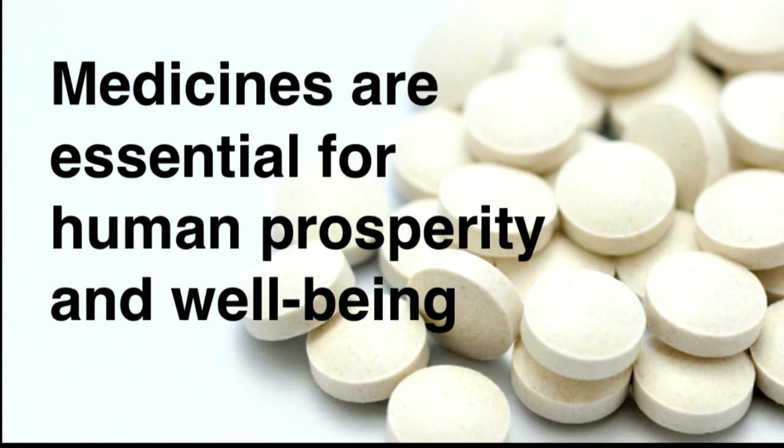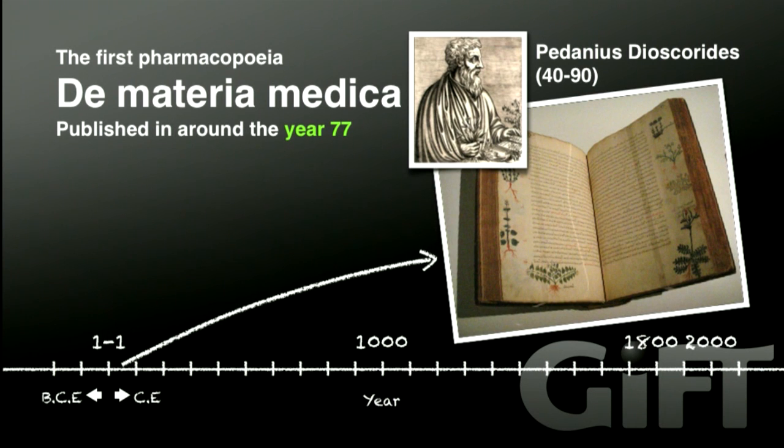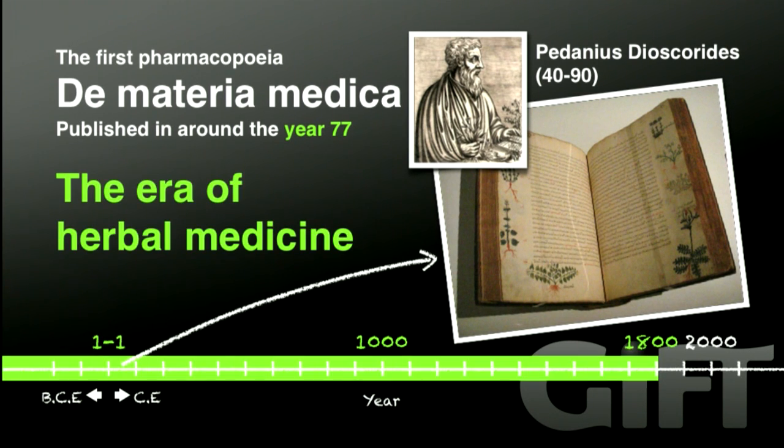Throughout human history, the development of medicine for the cure of diseases has brought us a large degree of prosperity and well-being. At the introduction, let's look back at the history of medicine. According to the historical record, the world's earliest pharmacopoeia was published in the year 77. Until the end of the 18th century, human health care involved the use of herbal medicine.